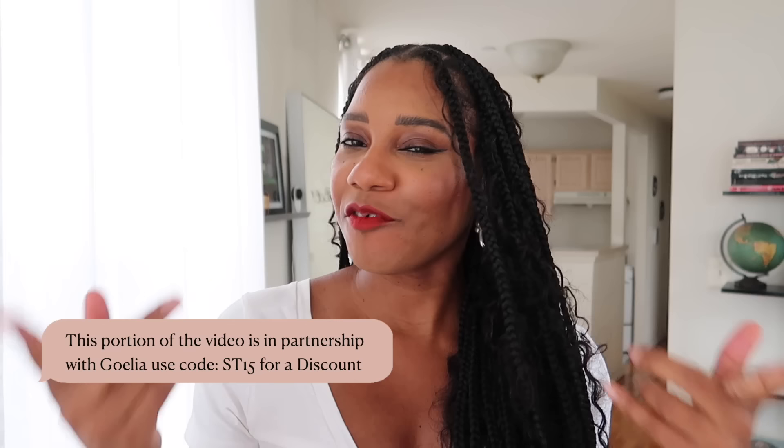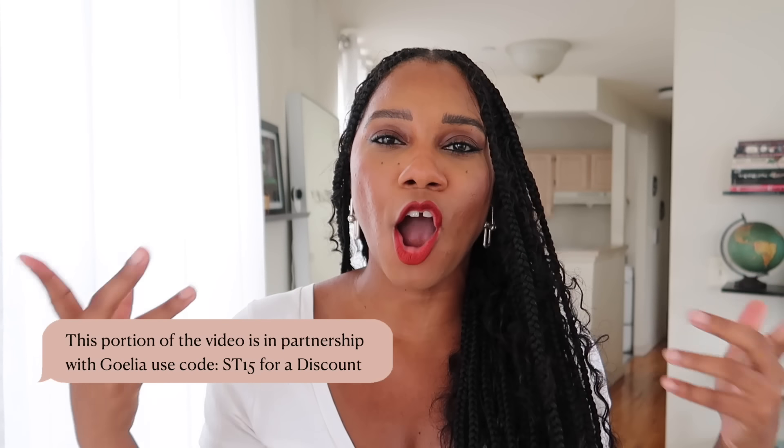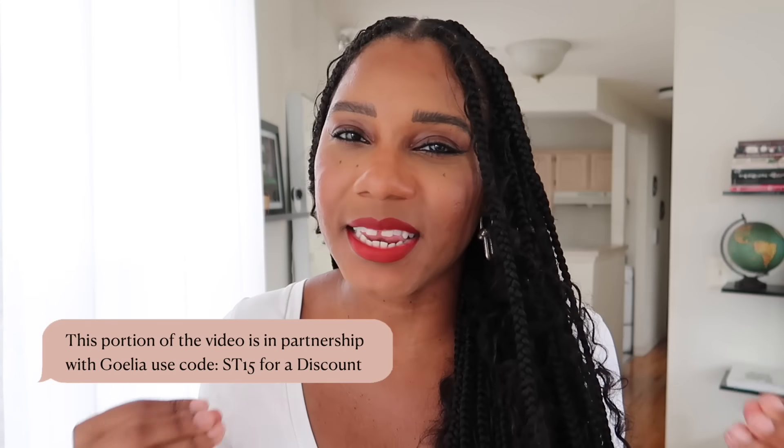But first we're going to kick off this video with the Nguyen Fashion Haul in partnership with Goelia. If you've never heard of them, they are a fashion brand founded in 1995 and they are all about amazing quality pieces, affordability, very feminine pieces, basics that can really be staples throughout your wardrobe. I do have a code for you all — it is TS15 that you can use for a discount at Goelia. Now let's get into the haul.